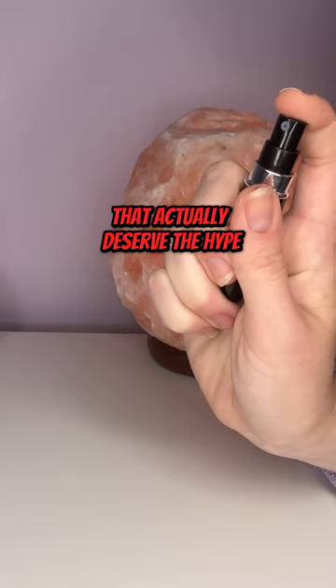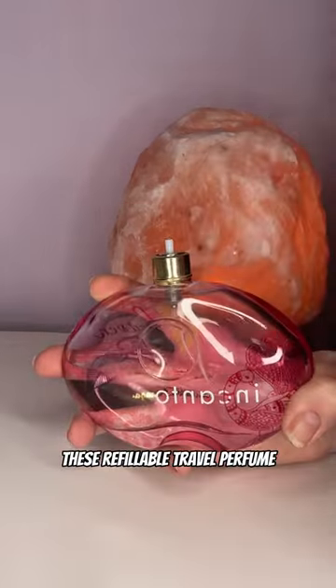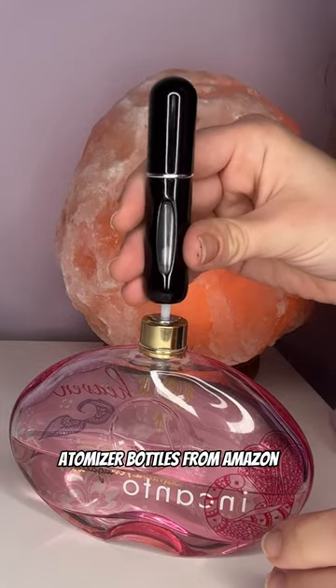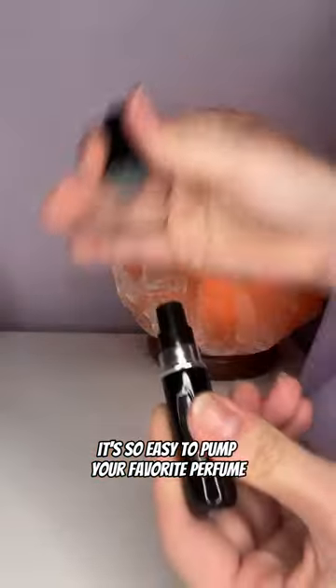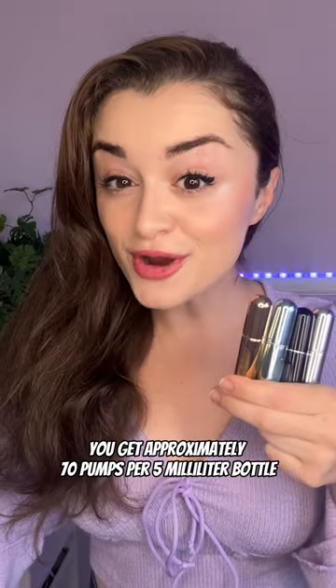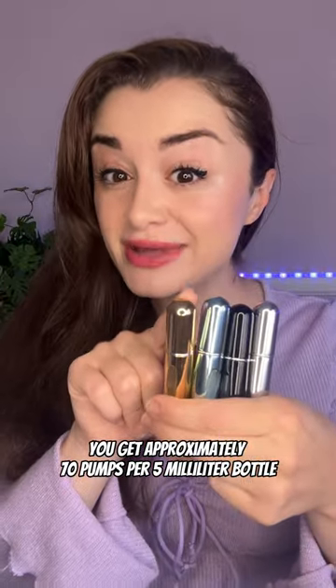Things TikTok made me buy that actually deserve the hype: these refillable travel perfume atomizer bottles from Amazon. It's so easy to pump your favorite perfume right into it. You get approximately 70 pumps per 5ml bottle.